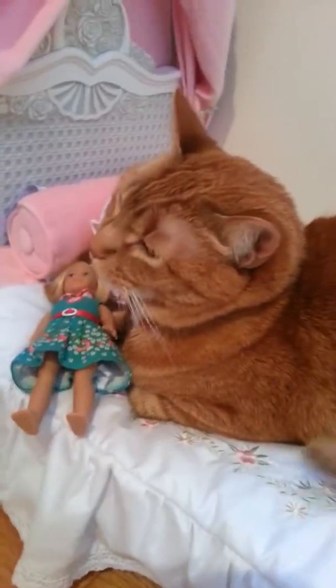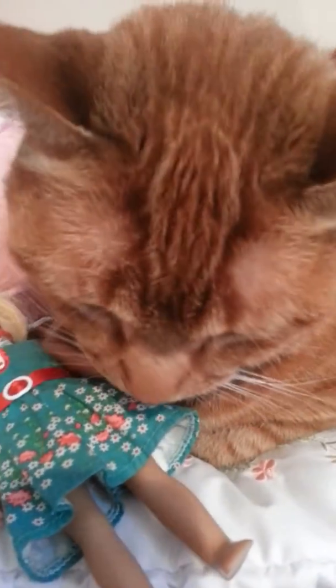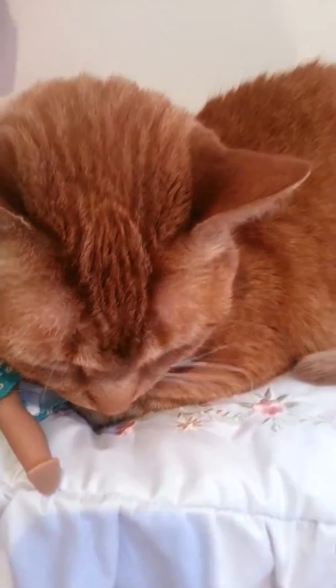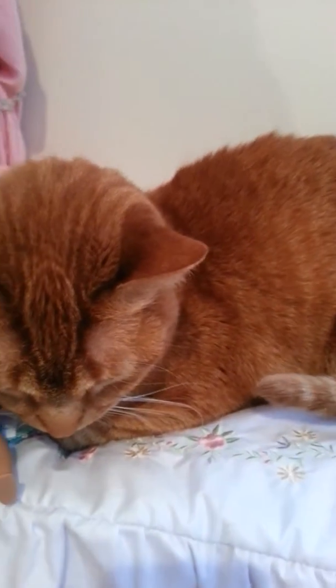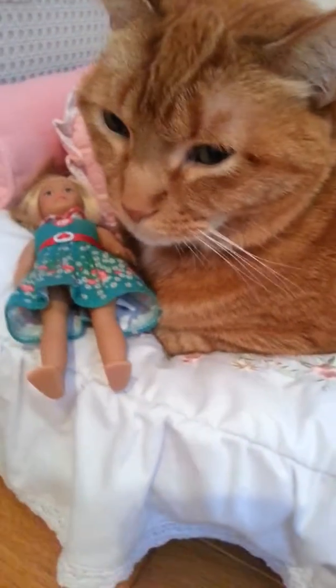I've got my books from school, my backpack, and my tiny Eiffel Tower. There's my backpack. It's really cute. I know that was a really short video, but thank you guys so much for watching. Stay tuned for my next video, which will be a surprise. So thank you guys so much. Bye!